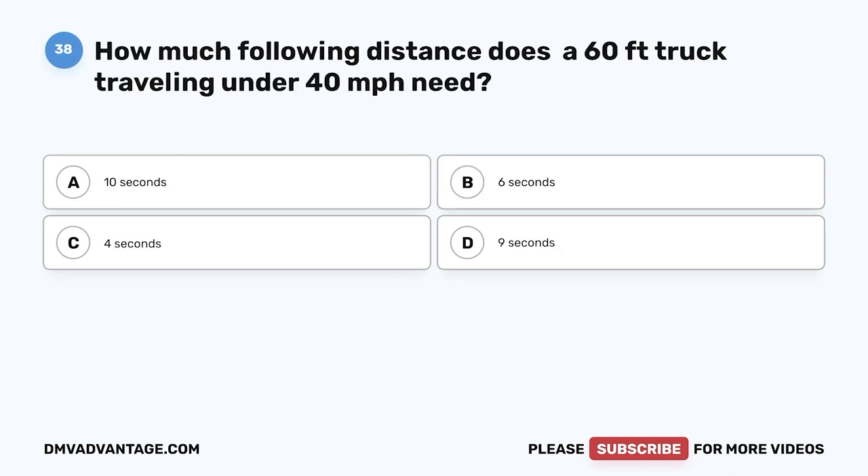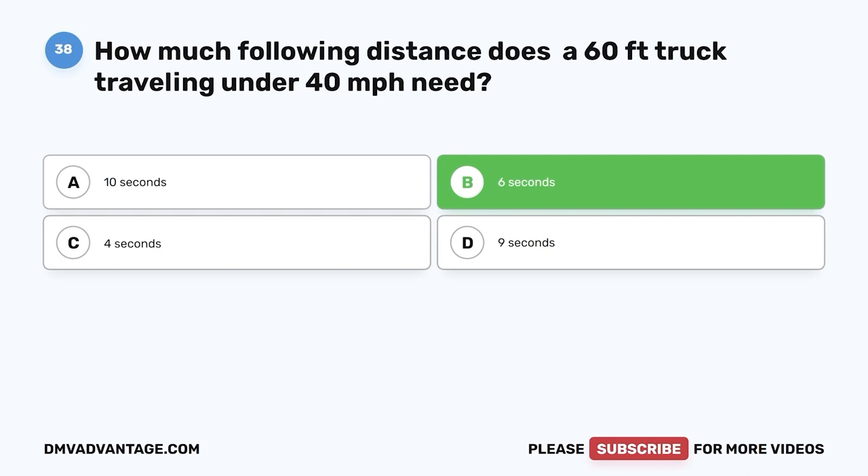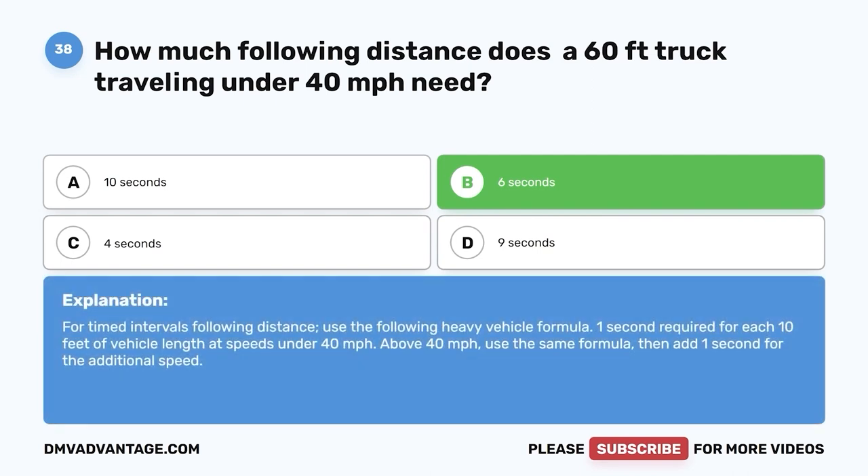Question thirty-eight: How much following distance does a 60-foot truck traveling under 40 miles per hour need? The correct answer is B, 6 seconds. For timed intervals following distance, use the following heavy vehicle formula: one second required for each 10 feet of vehicle length at speeds under 40 miles per hour. Above 40 miles per hour, use the same formula then add one second for the additional speed.